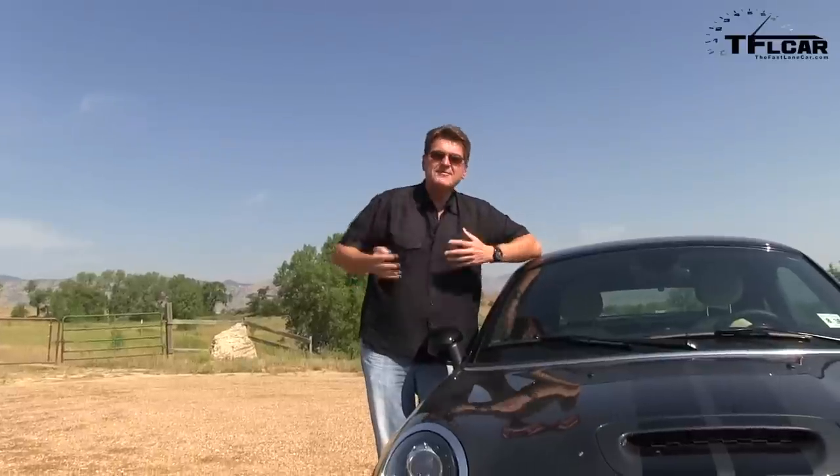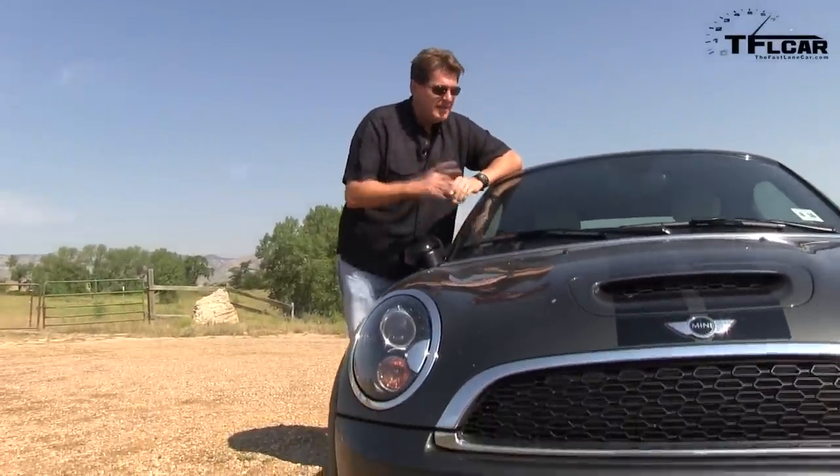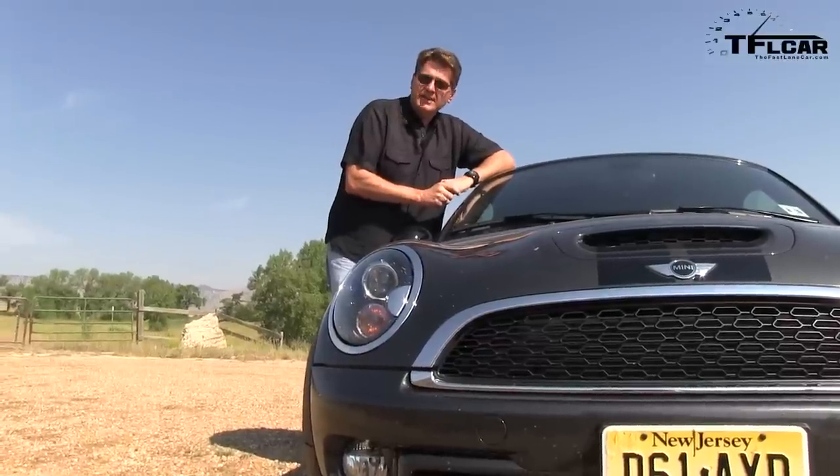Mini calls it the Coupe — or 'Coupé,' I suppose, if you're British — and I call it frustrating, because I've never driven a car that I love and hate so much at the same time. Let me show you why with the 0 to 60 mile per hour test.